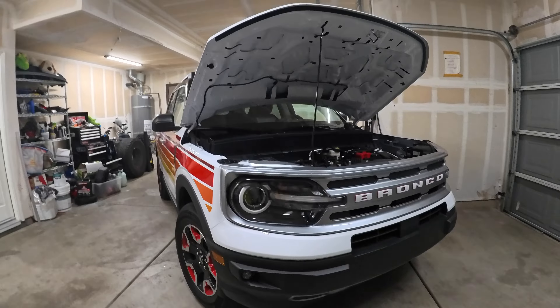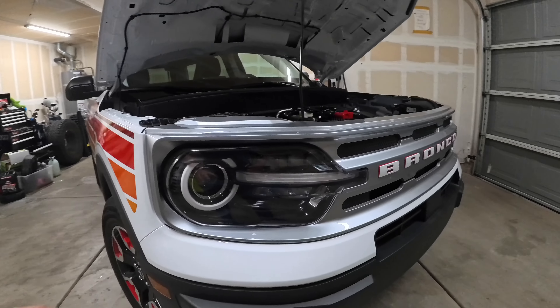There's no skid plate, but there is some type of aero cover underneath. Because of that I'm unable to verify if the oil filter is located there — no way to crawl underneath — so hopefully the camera can pick up what's under there.